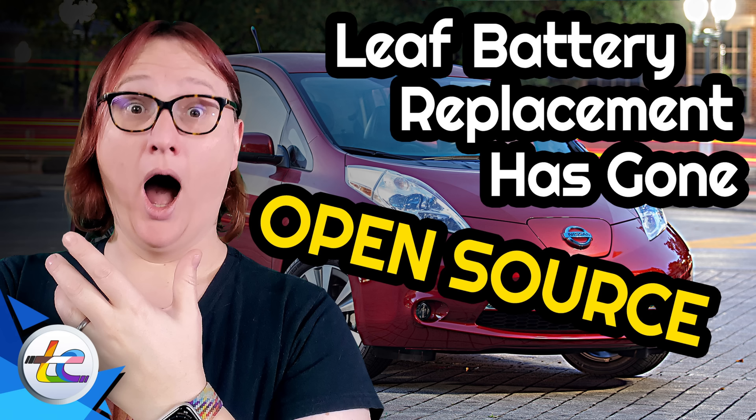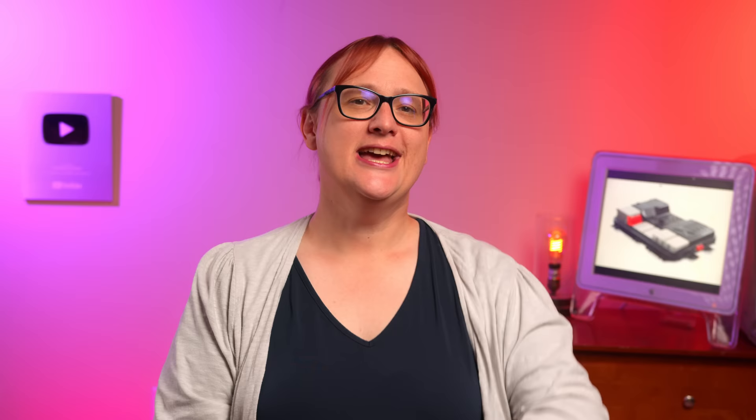So strap in, I'm going to explain it all. Before I get into the fangirling over this announcement, I'm going to discuss why Nissan LEAFs are more likely to need a battery replacement than some other electric vehicles on the used car market today. Then I'll explain why Nissan LEAF battery replacements are even possible, and finally delve into the particulars of this exciting open-source news and explain what, if you're interested, you need to do next.